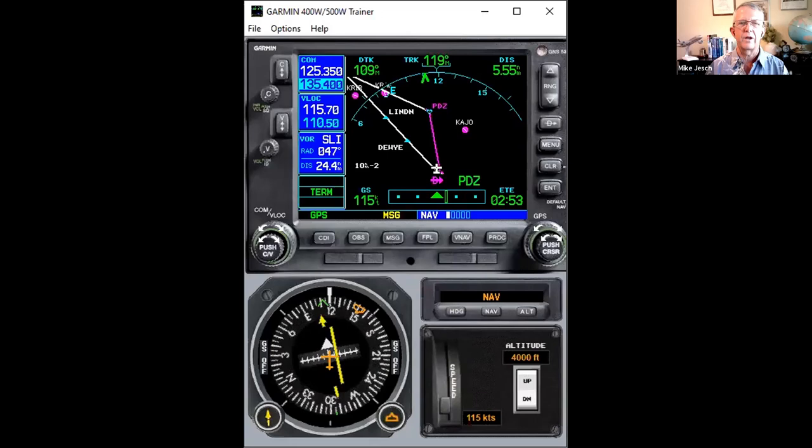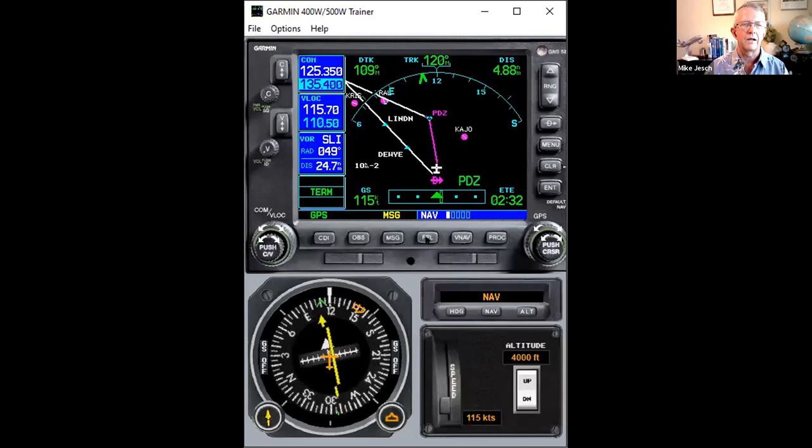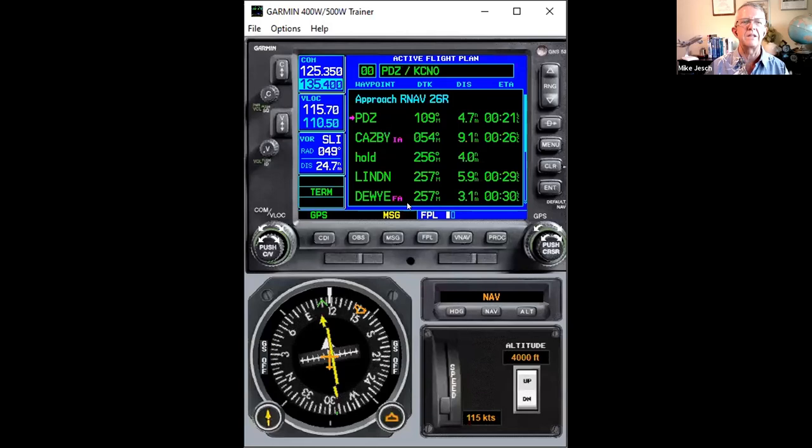There's a question about how to tell the difference between a transition and a feeder on the approach plate. A transition will have a skinny line with a course, distance, and minimum altitude on it. The initial segment will have a slightly thicker line. Also, when you pull it up in the navigator, a transition segment won't have 'IAF' next to it — IAF stands for initial approach fix. If it says nothing, it's a transition segment.